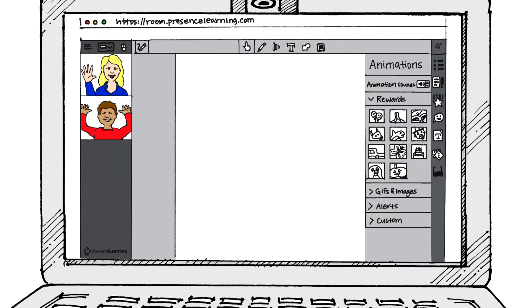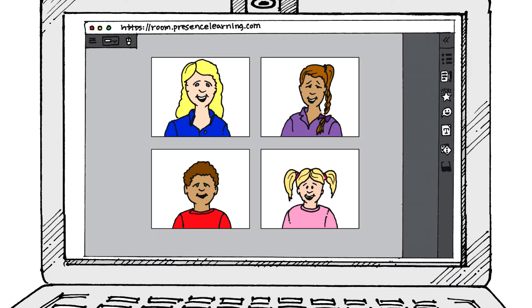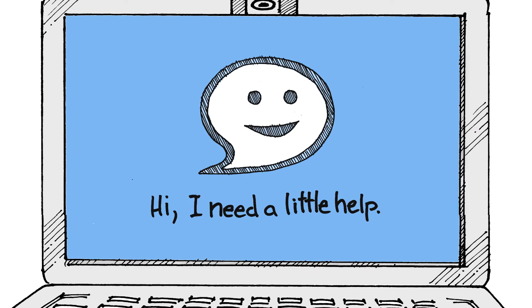Great job, Lucas! Sessions can also be conducted for groups of students, depending on their IEP goals. And if I ever need help, I have instant access to tech support.